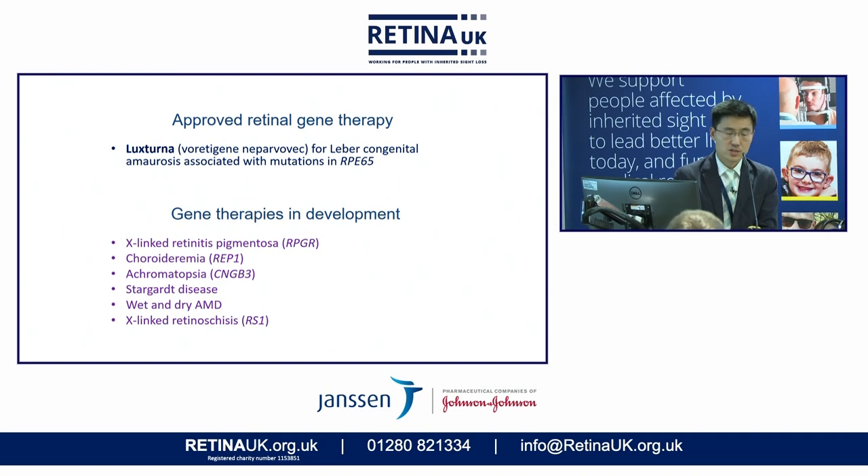Currently there are gene therapy trials ongoing for other conditions, in particular X-linked retinitis pigmentosa related to RPGR. The sponsor Janssen is running a trial at the moment, as is another group in Oxford. We have also previously run trials on choroideremia, and that study will hopefully continue in the near future. There are other ongoing studies elsewhere on Stargardt's disease, wet and dry forms of macular degeneration, and possibly other forms of macular dystrophy.